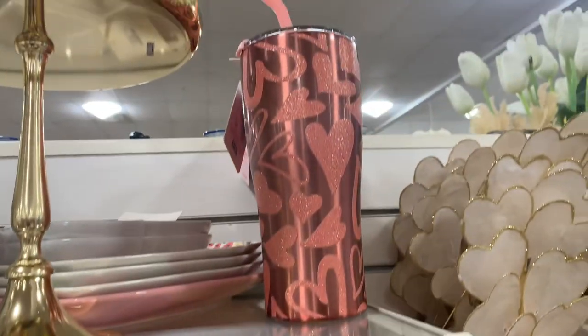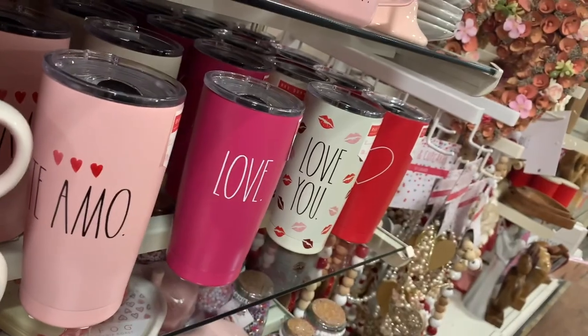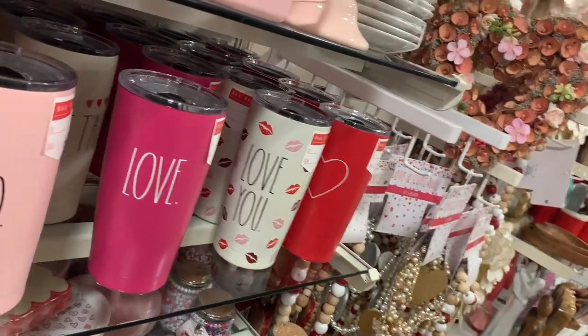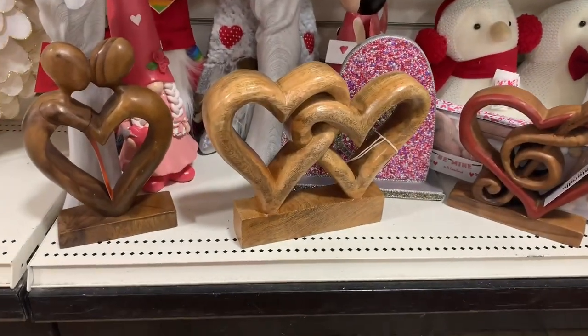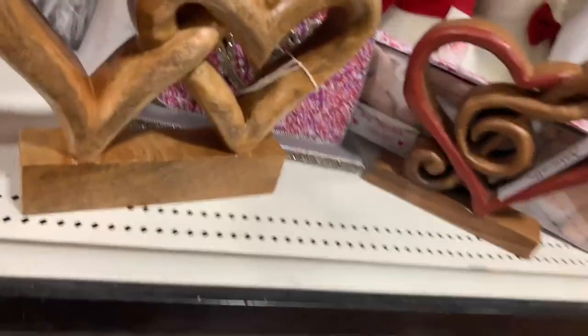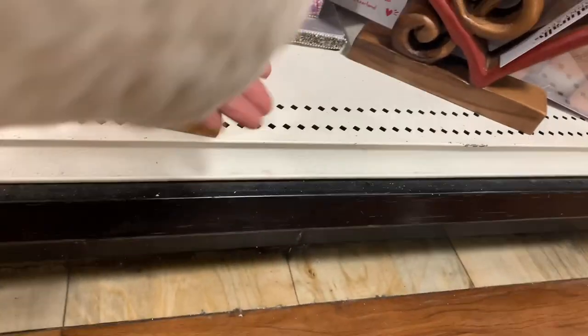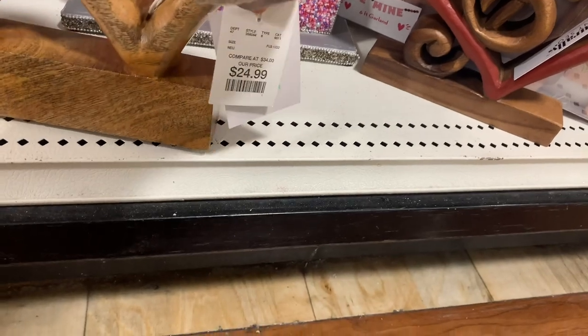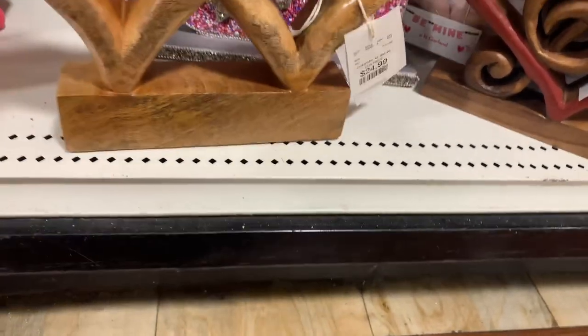These tumblers right here are $10 — very pretty. Ray Dunn has her Valentine tumblers available. These wooden heart sculptures are very pretty as well. Let's get down here and see how much this one is — $25. I think that's the magic number today in this store. That's really pretty though.